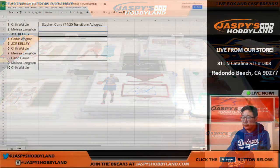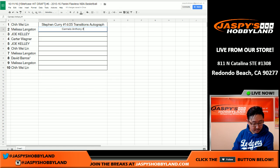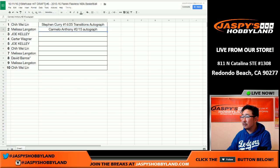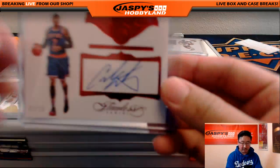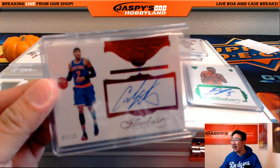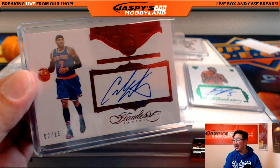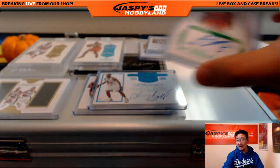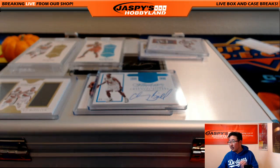Langston goes with the Carmelo Anthony. Joe, you're up next. Two out of 15 on that one. This is why I set the manual focus on this — autofocus is garbage on this camera. There's the Carmelo Anthony, 2 out of 15.